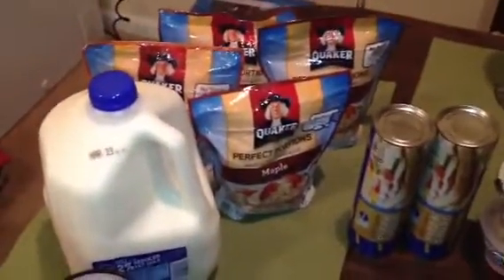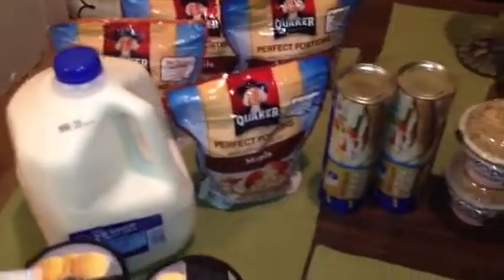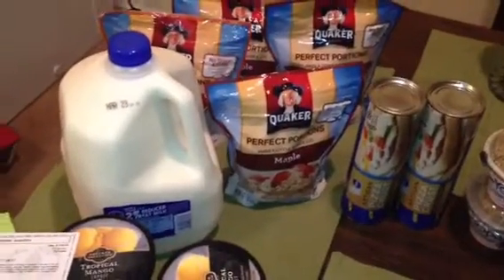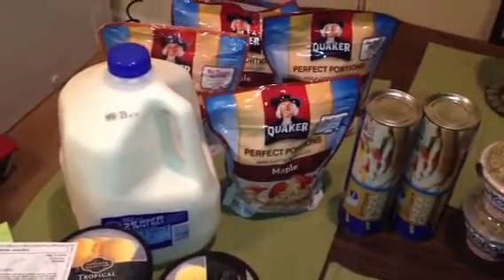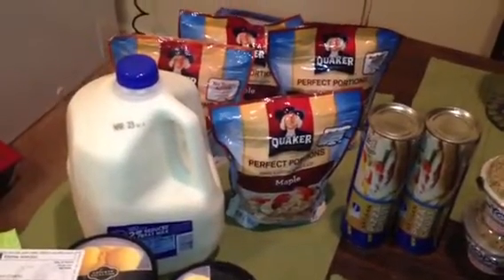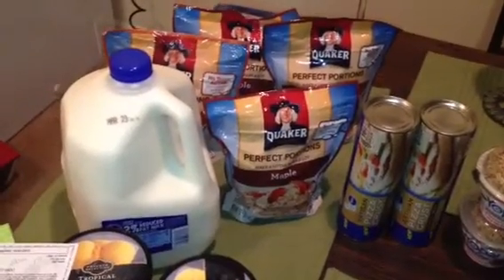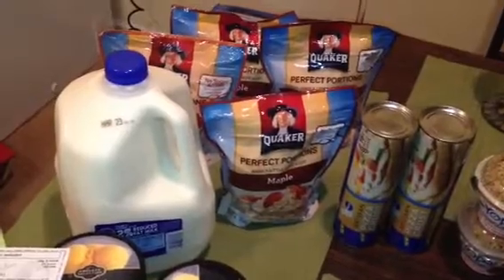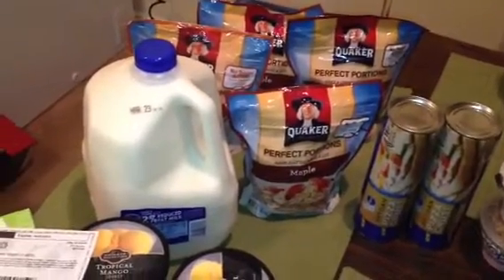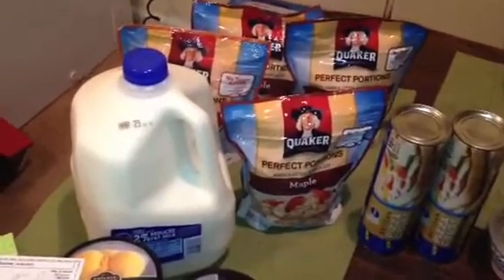The next deal I did was on the Quaker Perfect Portions Oatmeal. These are on a special this week where if you buy 4 Quaker Breakfast Products you'll get a free gallon of milk. The Quaker Oatmeal is on sale for $1.99 this week and we have 50 cent off coupons on coupons.com. Those doubled to $1 here in Atlanta, making those $0.99 each — so $4 for 4 packs — plus I got a free gallon of milk.